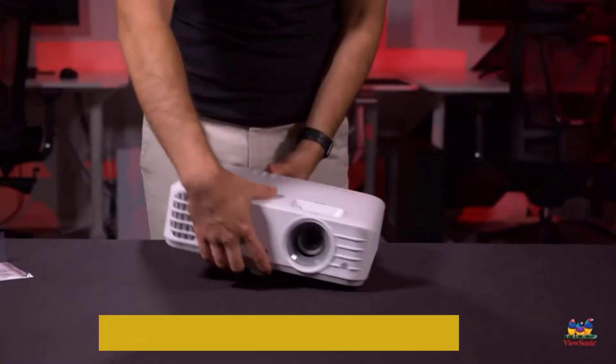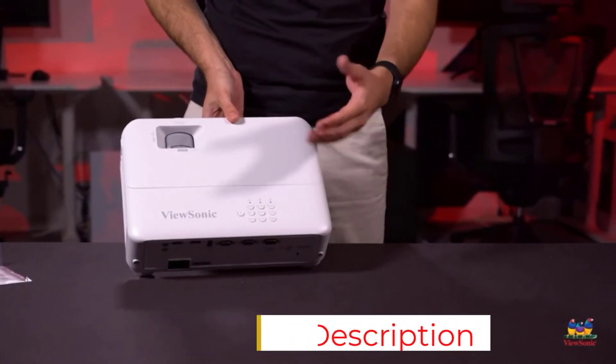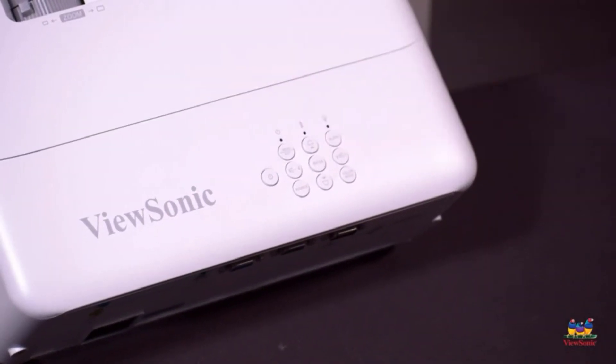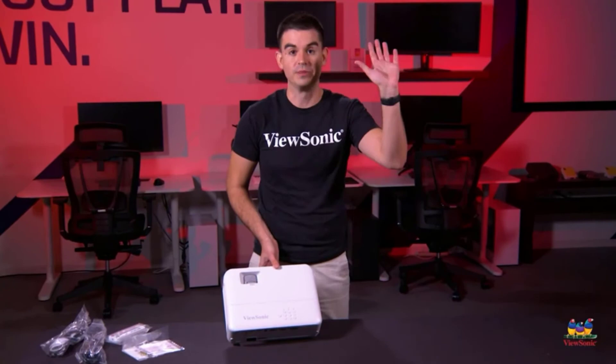SuperColor technology creates a stunning color scheme where each aspect is sharpened and brought to the forefront, giving you a thrilling theater and gaming experience. The extremely low input delay is of tremendous importance for gamers — it comes with a 16-millisecond response time, giving you an incredibly smooth and fast performance.